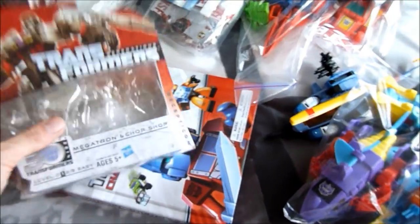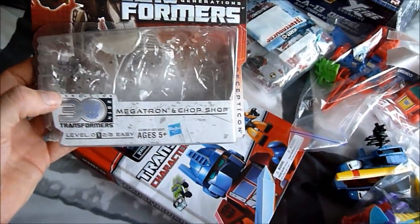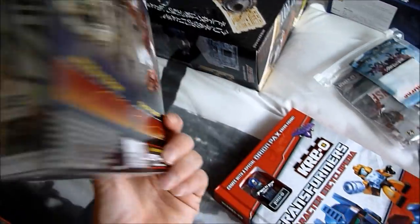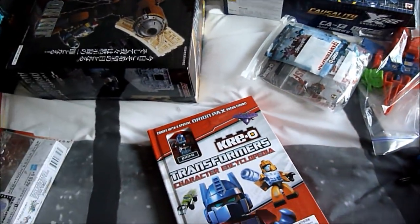Let me move around to some of these loose figures. I've got a Trek Generations — this is the tiny little Megatron, and I think he came with Chop Shop. That's actually pretty cool. I love the Chop Shop. I just got that because I was buying some stuff off Kapow Toys and thought I might as well.